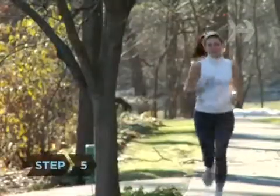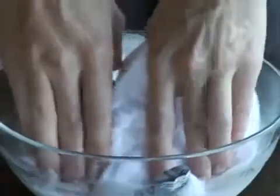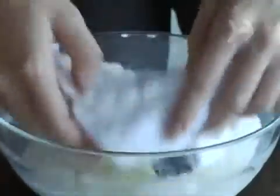Step 5. Calm redness from wind or exertion by soaking a washcloth in ice-cold milk and laying it on your face for 10 minutes. The milk's proteins, fat, amino acids, and vitamin A all help reduce redness.